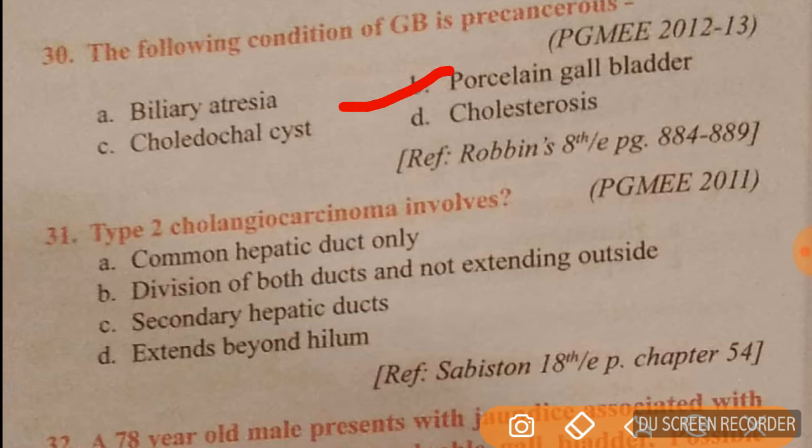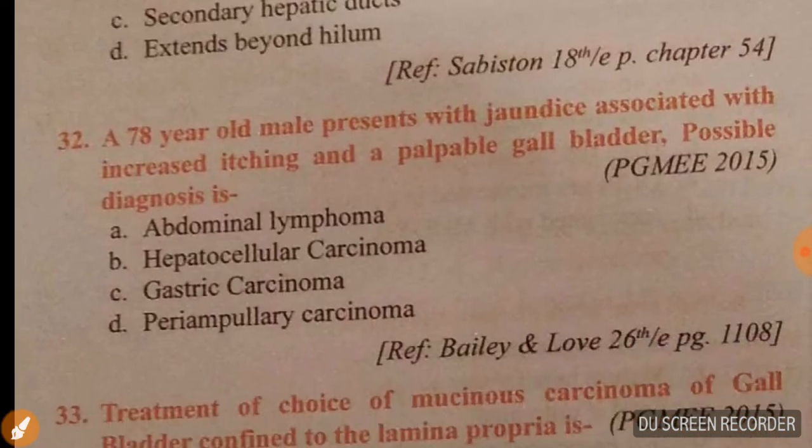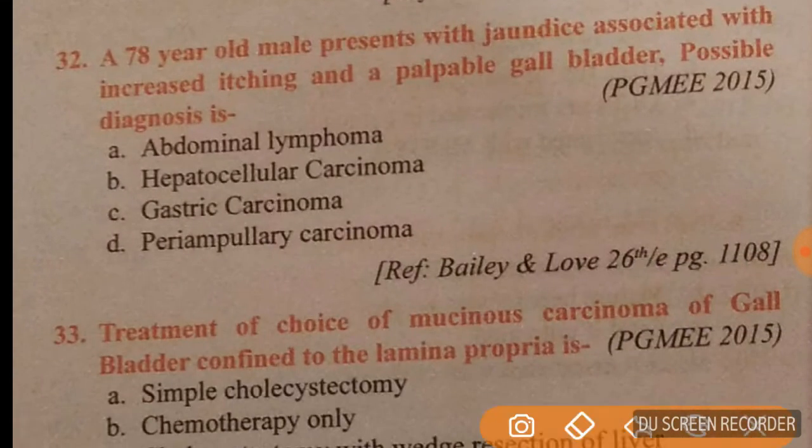Question 31: type 2 cholangiocarcinoma involves the division of both ducts but does not extend outside. The answer for question 31 is option B.